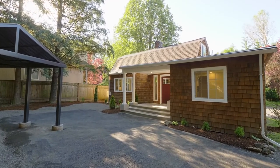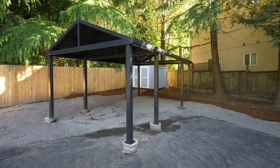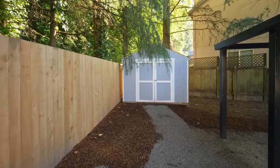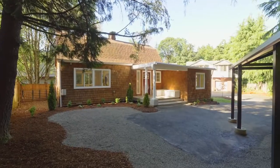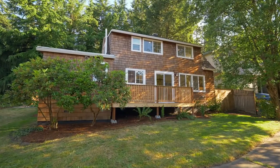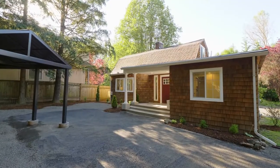You'll also find a carport, RV parking, and a storage shed. A beautiful updated home in a fantastic location — it's all here ready for you to call home.